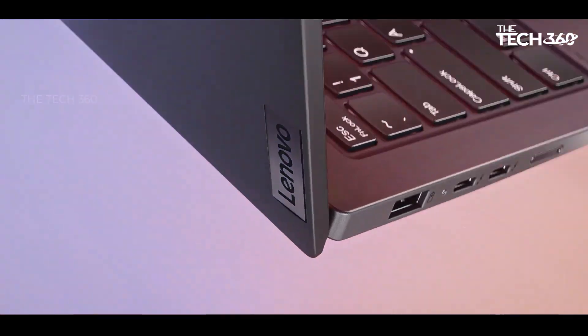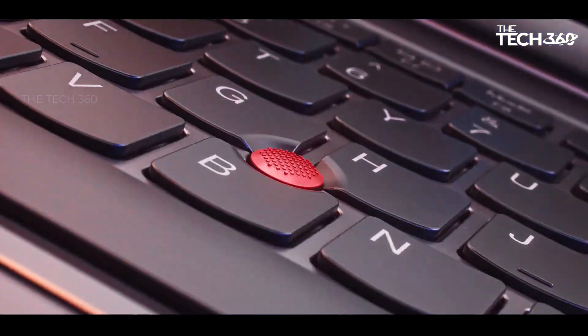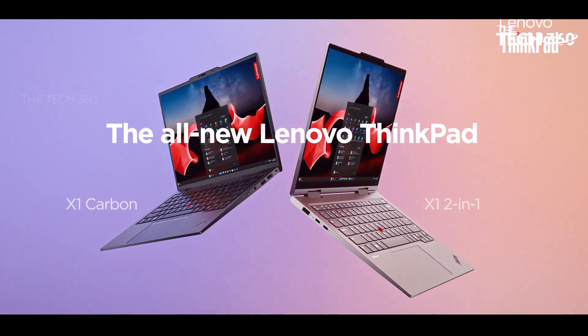Versatile connectivity: stay connected and productive with a wide range of ports and connectivity options.